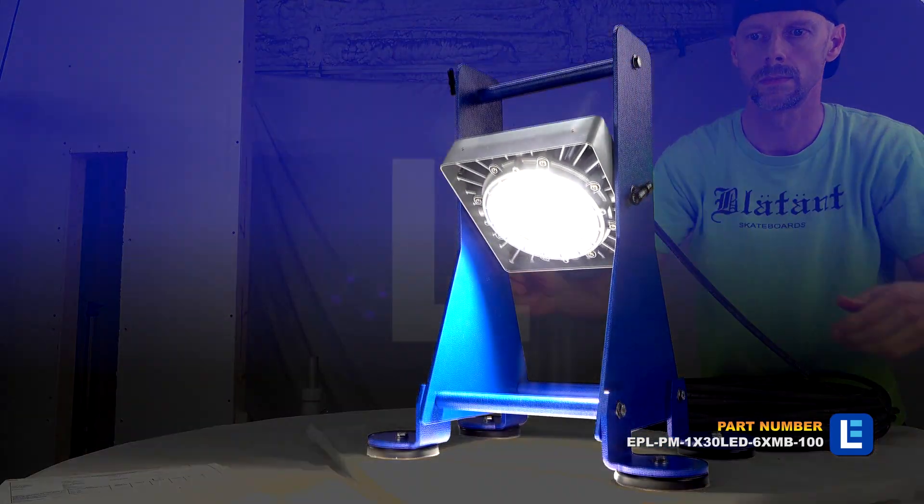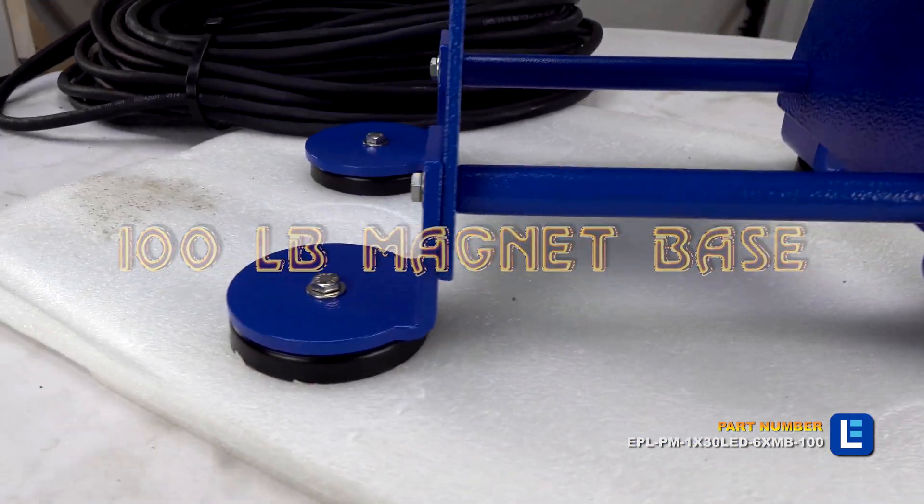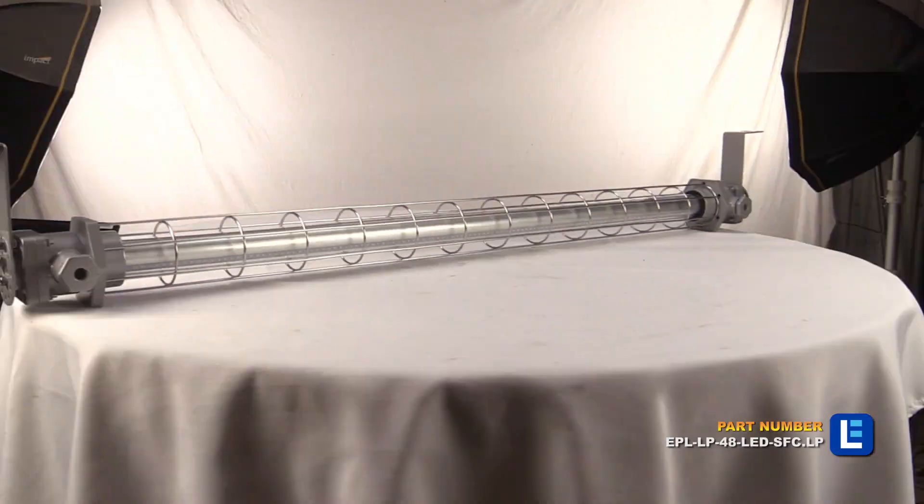Here at Larson Electronics, we custom build explosion-proof lighting systems to fit your specific application, and our explosion-proof lighting systems and hazardous location lighting systems are available for rent.